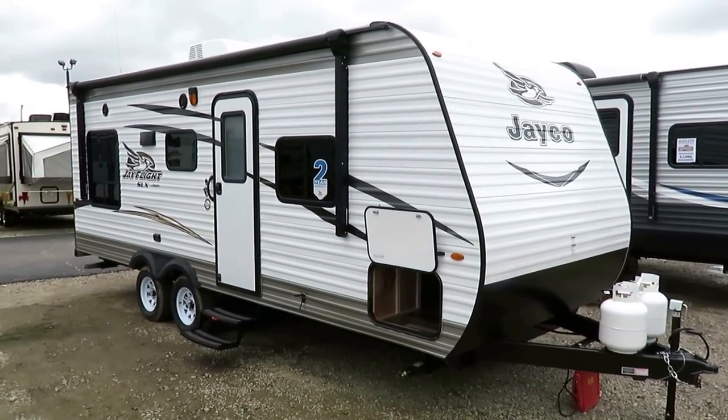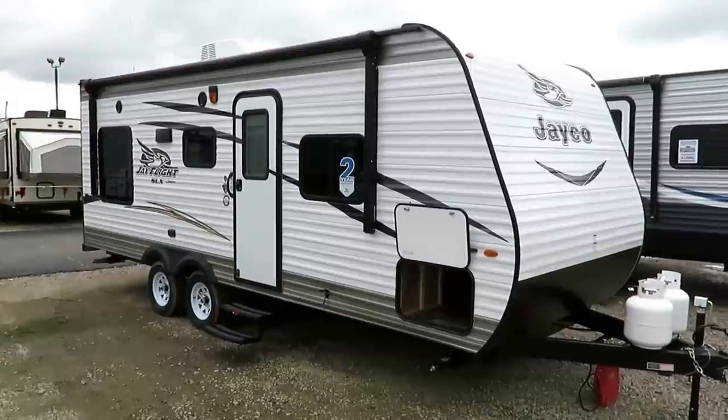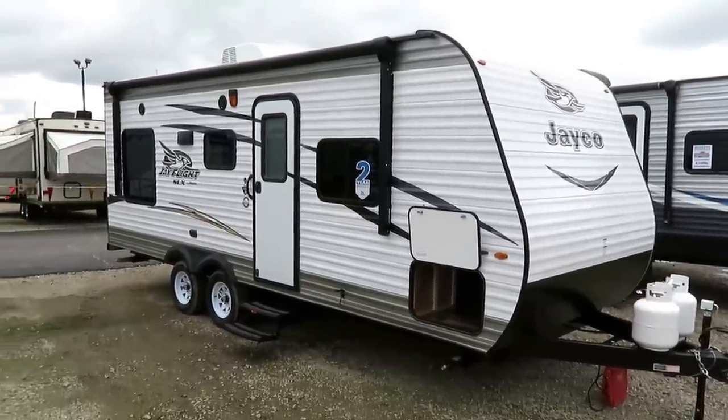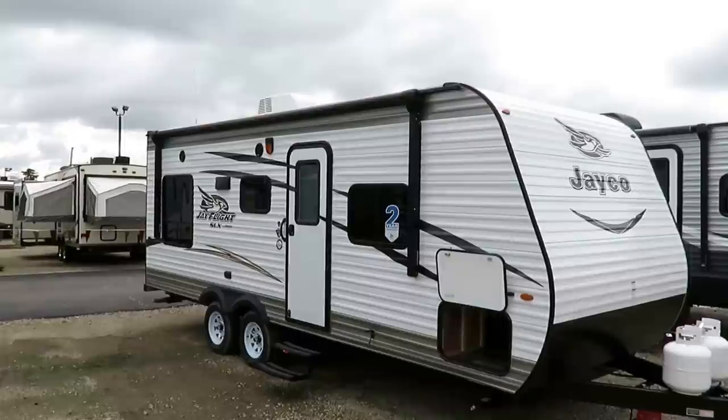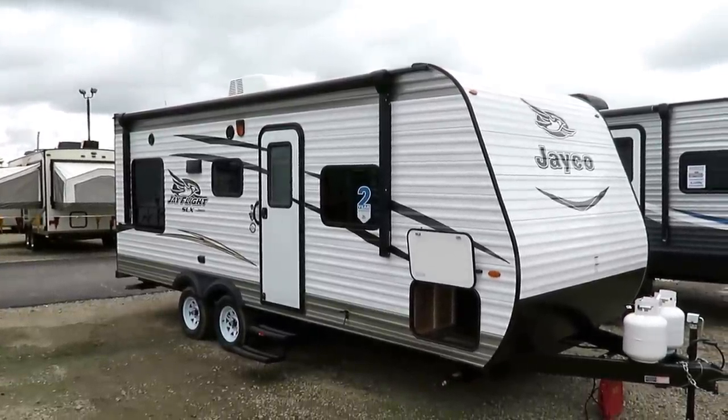4,270 pounds — or should I say only 4,270 pounds. This is a Jay Flight SLX 212 QBW here at Halet RV of Coldwater, Michigan, and this is one of the smaller members of the number one series of travel trailers ever devised.